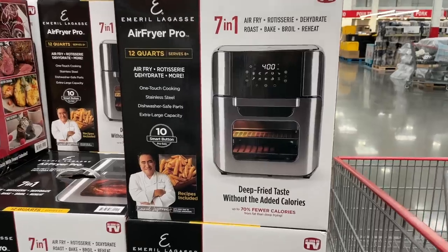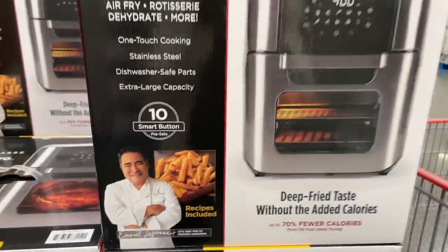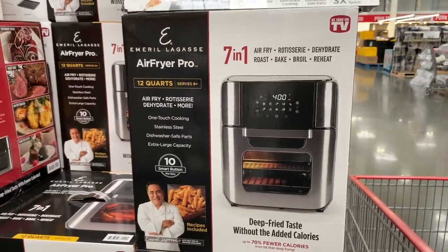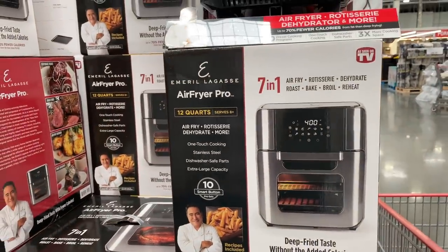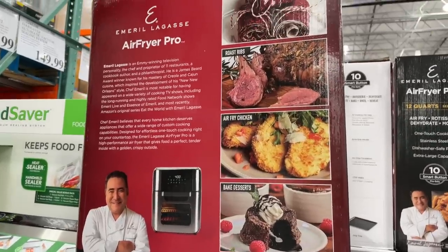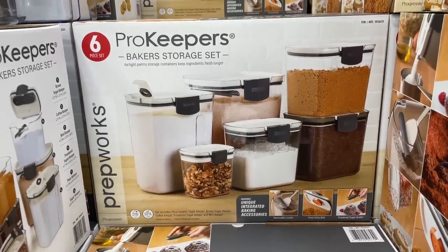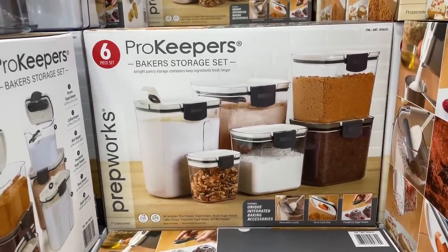Look at this everyday porcelain dinnerware set — 12 pieces for $20, not on sale. And look at this: the man himself, Emeril Lagasse, coming out with his air fryer pro! It's $100 and it comes with a rotisserie basket — you can even bake desserts in it. I love Emeril!